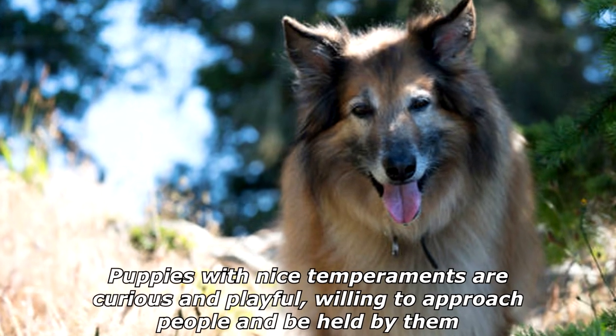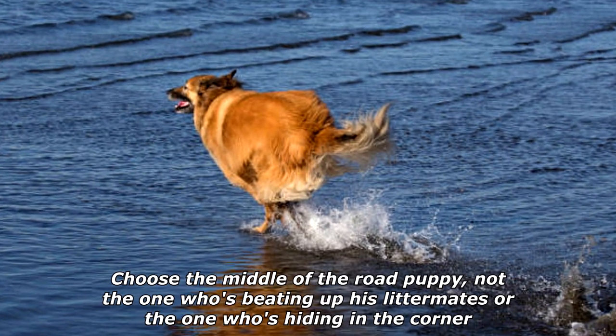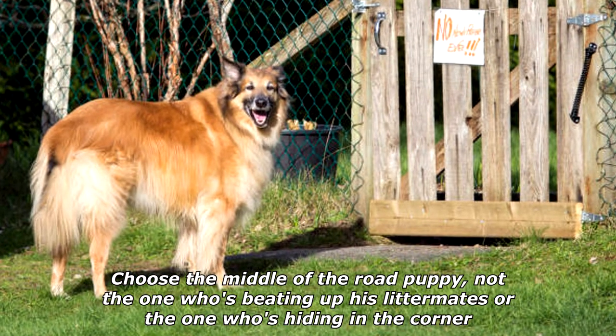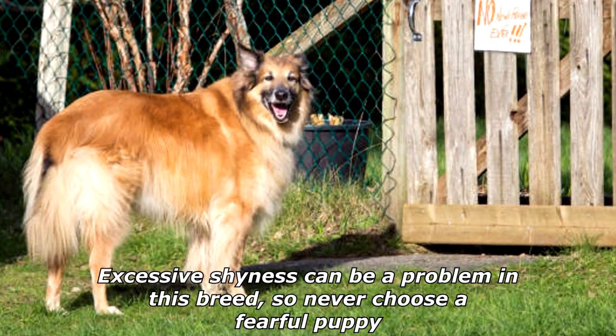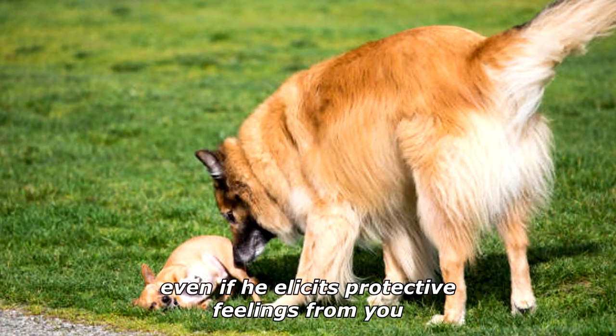Puppies with nice temperaments are curious and playful, willing to approach people and be held by them. Choose the middle-of-the-road puppy — not the one who's beating up his littermates or the one hiding in the corner. Excessive shyness can be a problem in this breed, so never choose a fearful puppy, even if he elicits protective feelings from you.